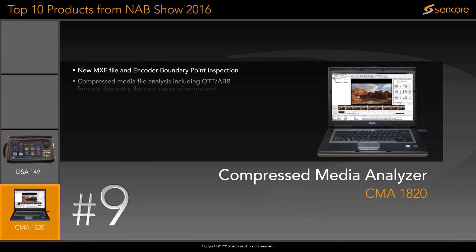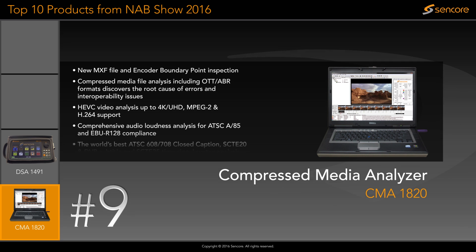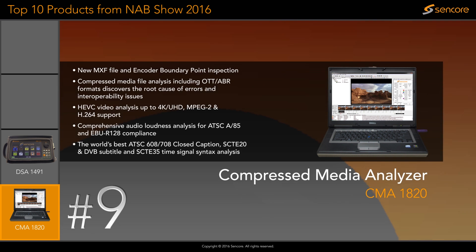The CMA1820 is the ideal solution for compressed media in-depth analysis and encoding compliance. It enables designers, engineers, system integrators, and network operators to quickly and easily verify standards compliance, develop new products around new standards, and troubleshoot transmission issues.